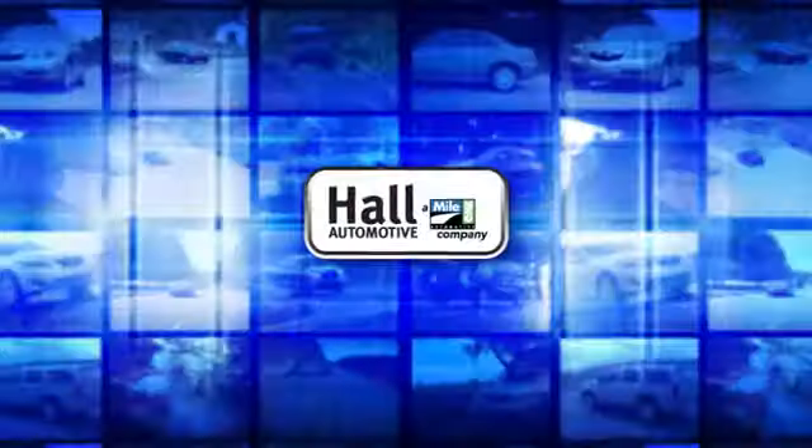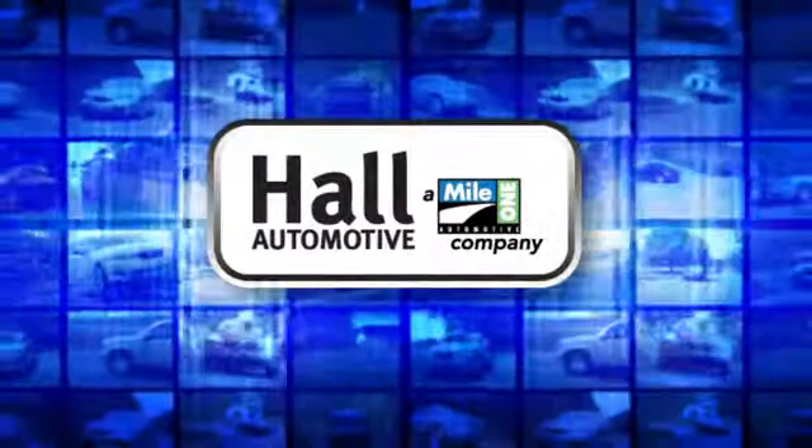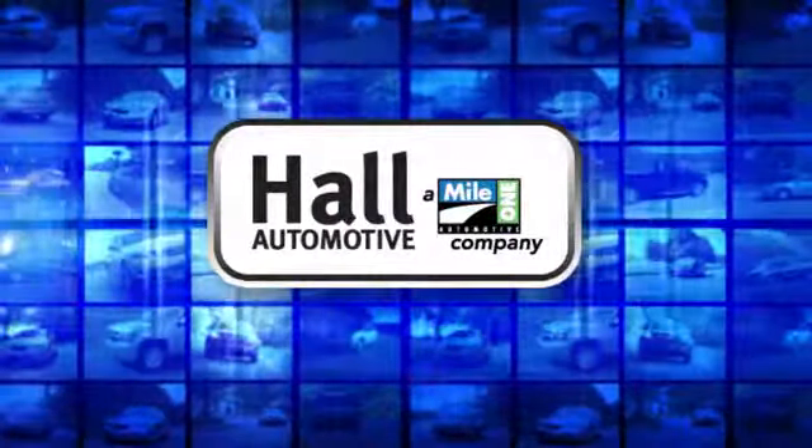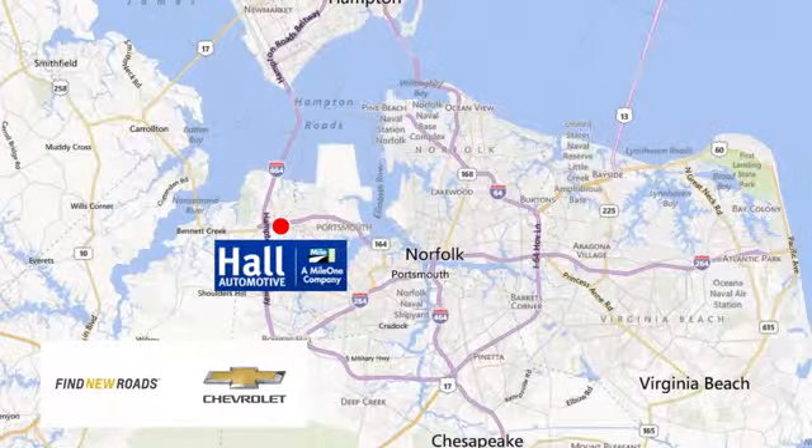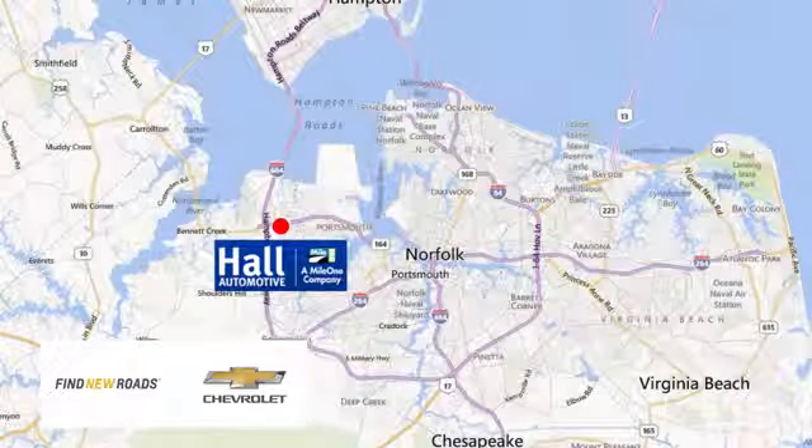See it for yourself today. Haul Automotive, more cars, great people. Haul Chevrolet Chesapeake, a Mile One company, is minutes off I-264 or I-664. Easy to get to from all of Hampton Roads.